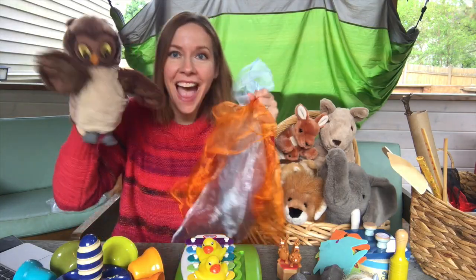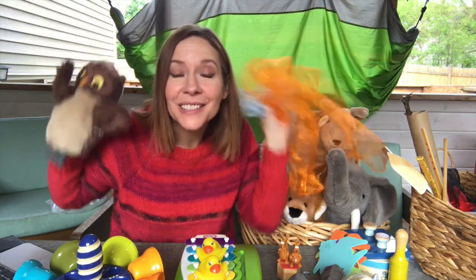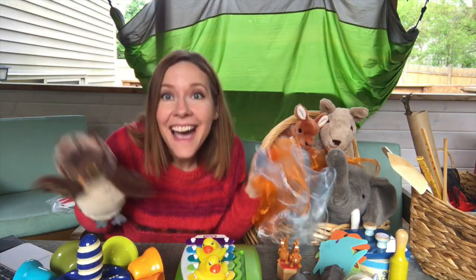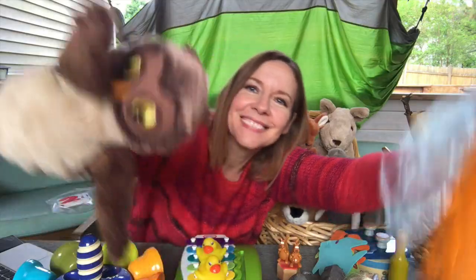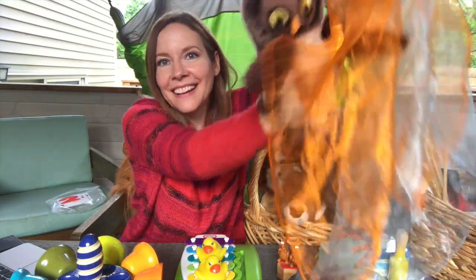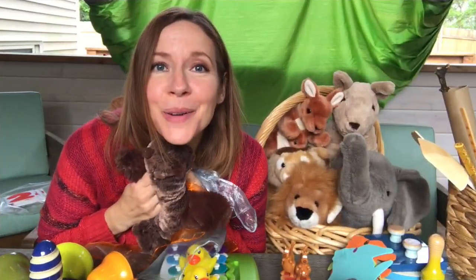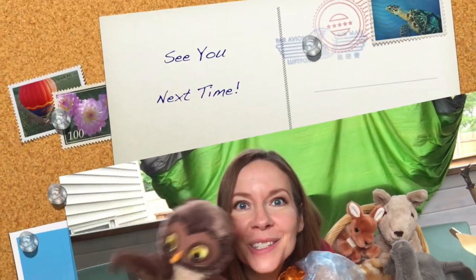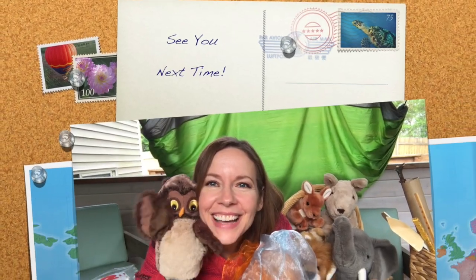Sounds like lots of birds. Flap your wings, friends. Flap your wings. Great job being the birds. That was so fun. I can't wait to see what other animals fly into our music next. Come back tomorrow and find out. Bye-bye.